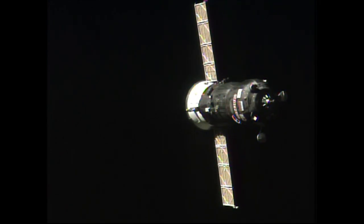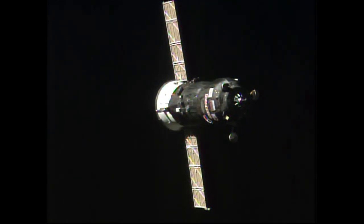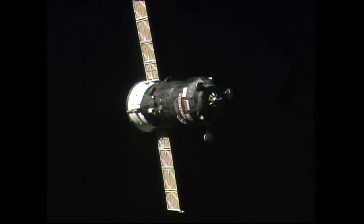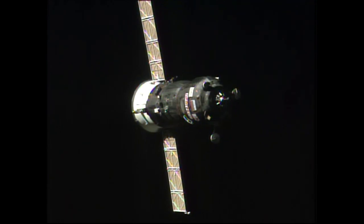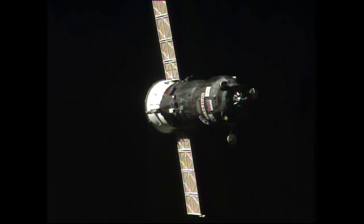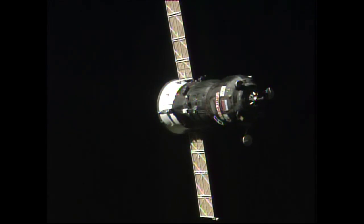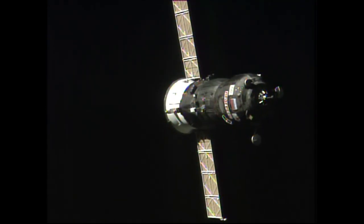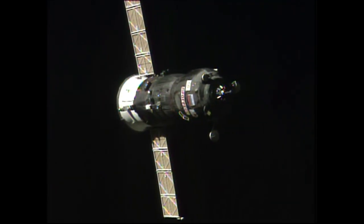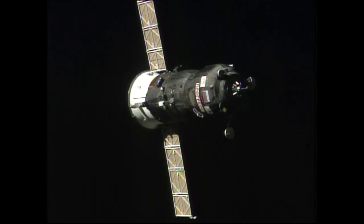Under current predictions we might lose the downlink television picture right before docking. Just 45 meters now separating Progress from the Pirs docking compartment as it continues to glide in for its automated link-up. The docking mechanism has been powered up. Alexei is reminded that at 30 meters he needs to activate the range P.U.B.P.S. initial and have abort enabled. We are at the 40-meter range, range rate is 0.19 meters per second.